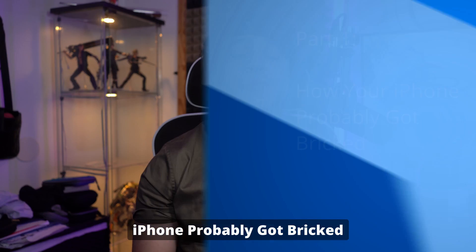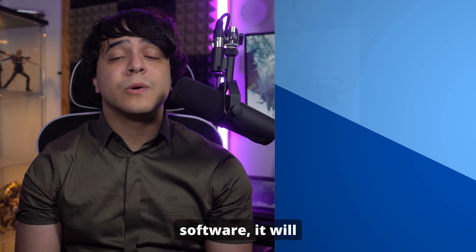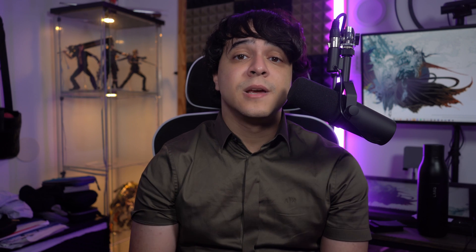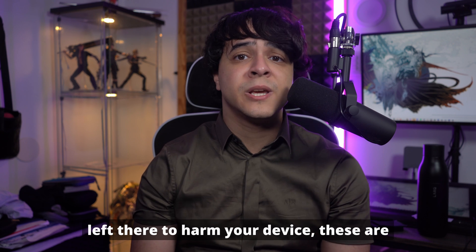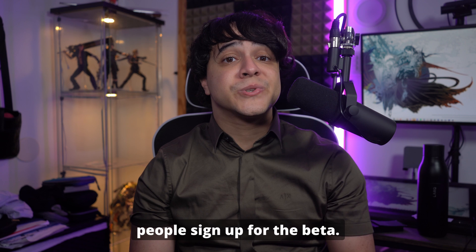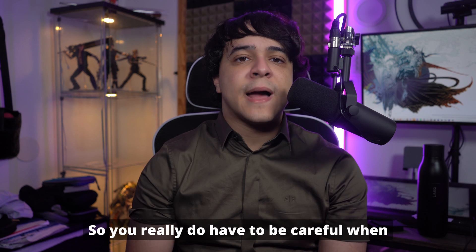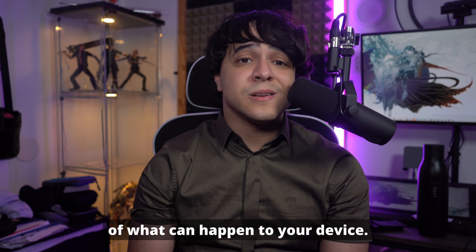Part one: how your iPhone probably got bricked. When it comes to any beta of any software, it will naturally come with a lot of bugs. And while bugs haven't intentionally been left there to harm your device, this is software that is still in testing, and that is why other people sign up for the beta. You really do have to be careful when using beta software because there are no guarantees of what can happen to your device.